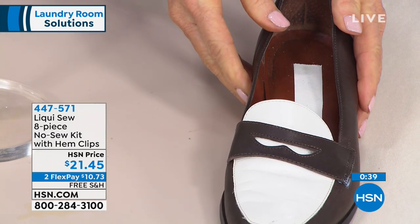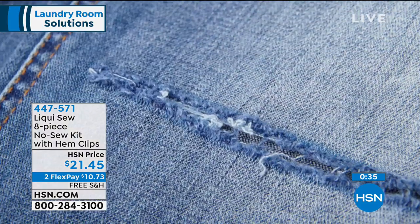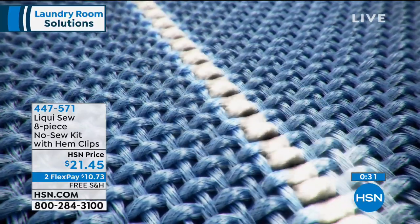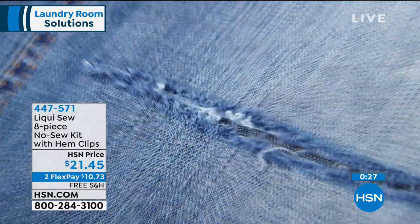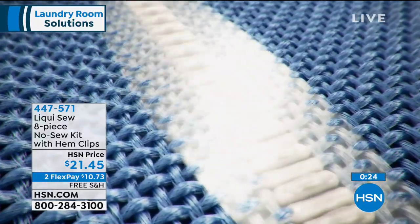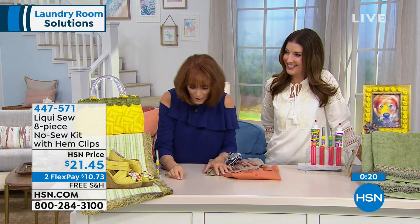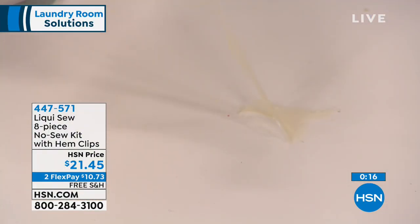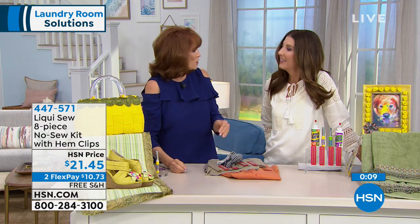Here's the link and lock — let me show you how stretchy this is. Look at how stretchy this is. So if you do a hem on a chiffon skirt or a curtain, it's stretchy — it doesn't get all stiff on you. That's so important. Show us how durable this is: this is a piece of material. This is Liquiso'd — all these pieces, years later, still Liquiso'd.